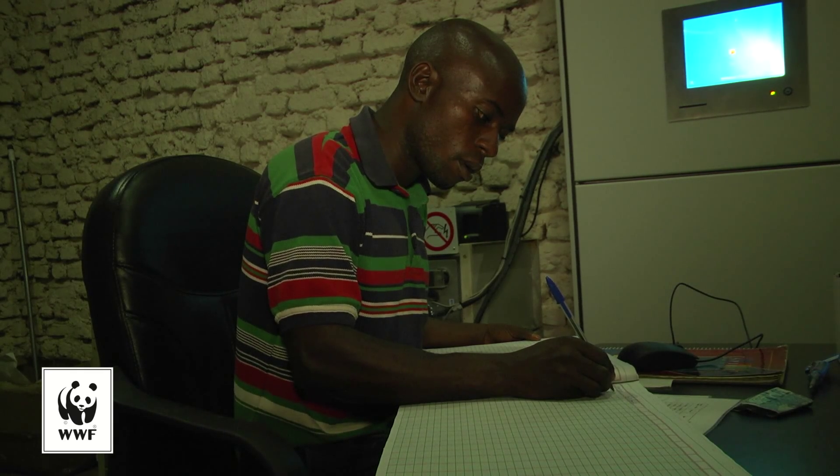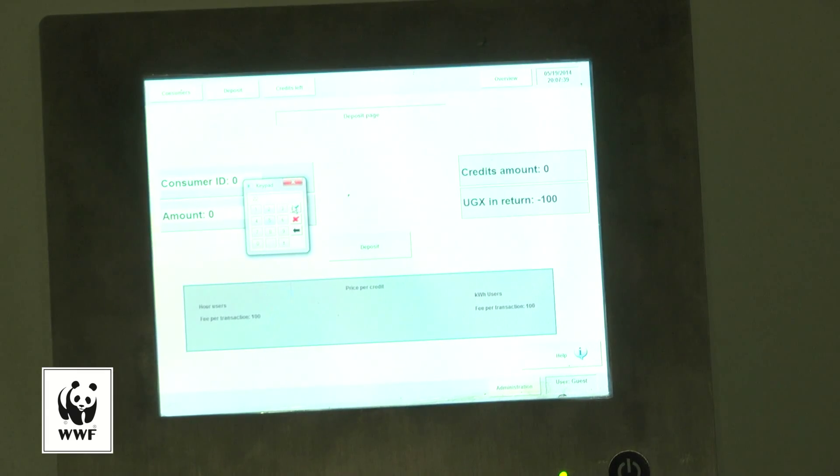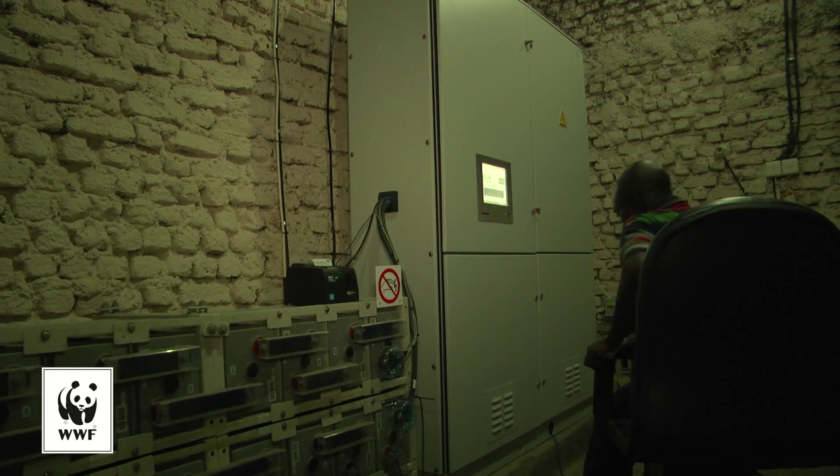With power at an affordable price and at a steady provision, the people of Kayanja are leading the way and proving how to make energy available through modern technology in rural Africa.